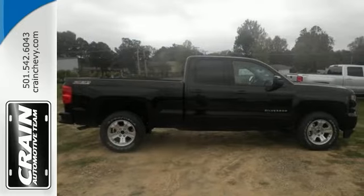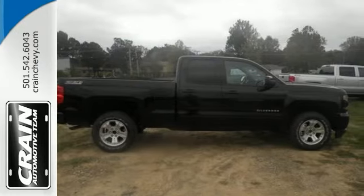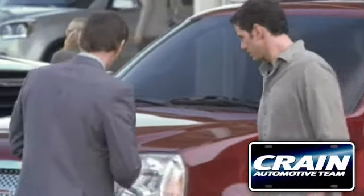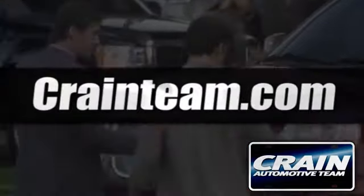All of this wrapped into the evolved strength and capability you've come to expect from a Chevrolet. Stop by today. Visit us anytime at craneteam.com.